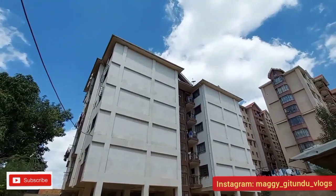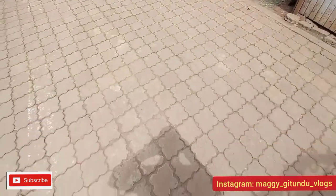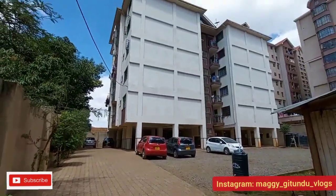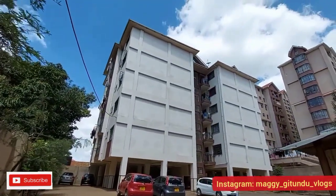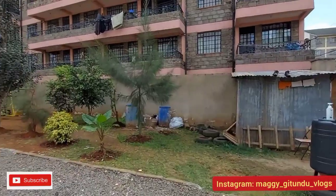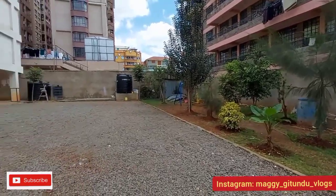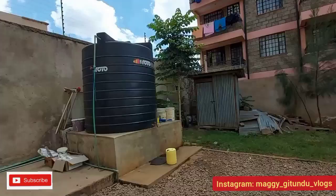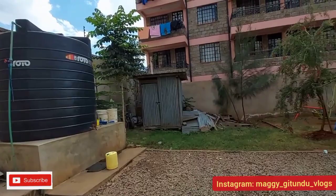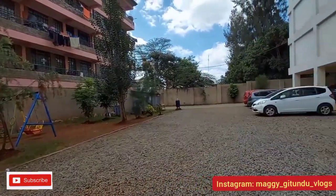As I mentioned earlier, the house is located in Kahawa Windani just next to the highway, and it goes for only 33,000 Kenyan shillings. It's master ensuite. When it comes to parking, it's 10 out of 10, and they also have a playground in case you have kids — they can get to play around the area.